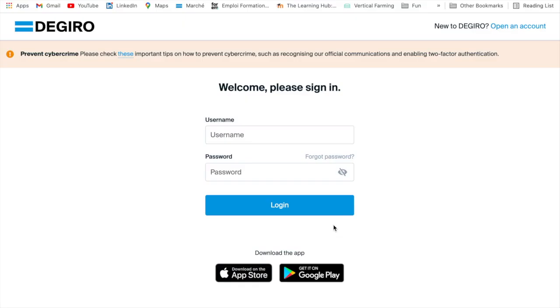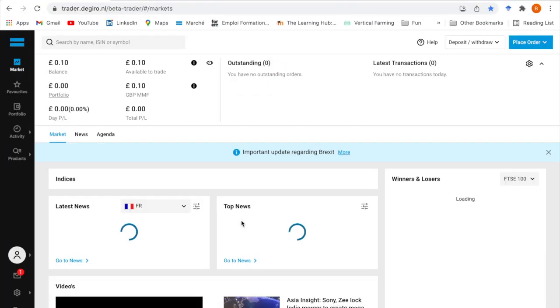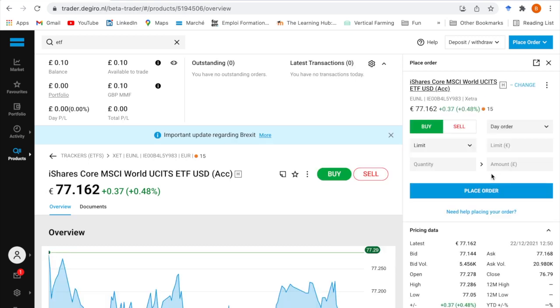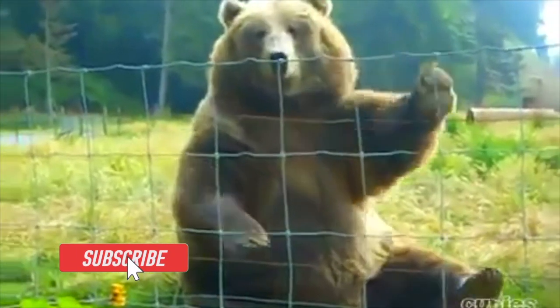So to put this theory into action: log in to your DeGiro account, type the ETF you want, and click on it. When the page loads up, click on the buy button — it's just like buying a stock. Hope this was helpful, and thank you for watching.